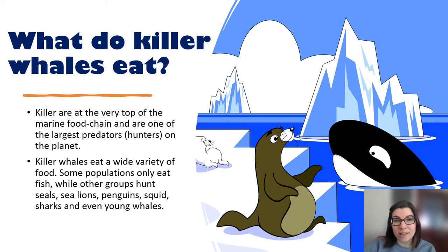Killer whales are at the very top of the marine food chain, and they're one of the largest predators on the entire planet. They eat a wide variety of food. Some populations only eat fish like salmon, while other groups hunt seals, sea lions, penguins, squid, sharks, and even, as mentioned earlier, young whales.